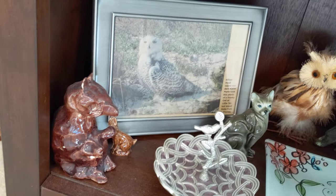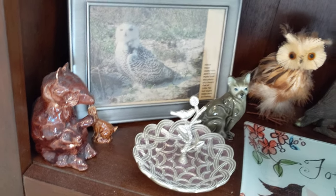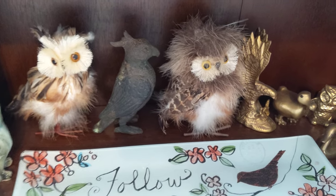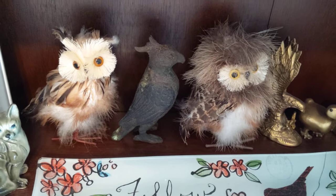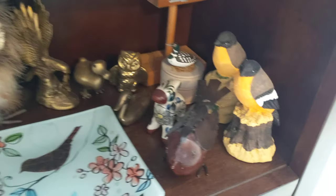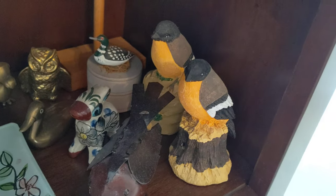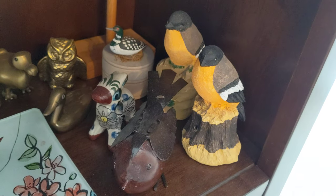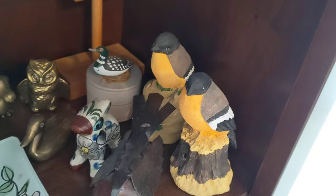And then we have the snowy owl. I have two brothers, by the way, if anybody is keeping track. And then look at these owls — one of those came from Sherry. And then the parrot in the middle came from a friend of my dad's. And then Henrietta — she is a friend and sent me those two birds.